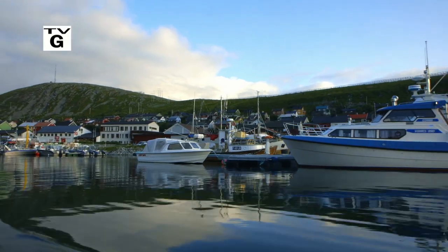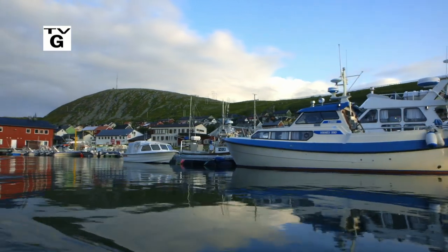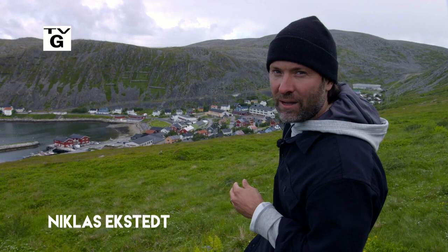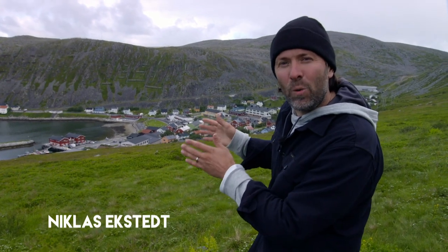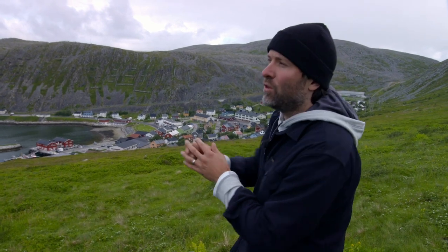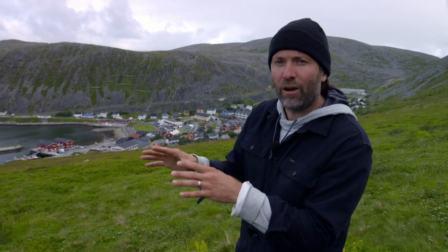Welcome to New Scandinavian Cooking. I am Niklas Ekstedt and today I'm on the very top of Norway in this beautiful fishing community called Kjöllefjord. To the east we have Russia — this used to be the only land border between NATO and the Soviet Union. To the north we have the cold Arctic sea. It's late summer and it's the season for haddock and king crab.